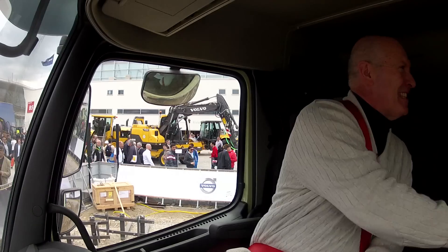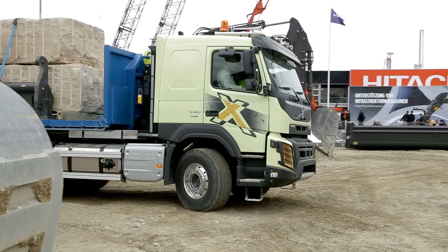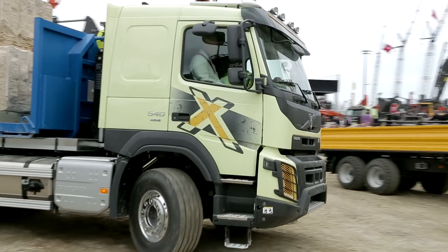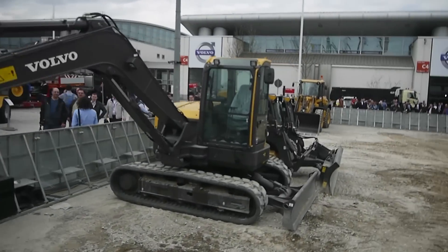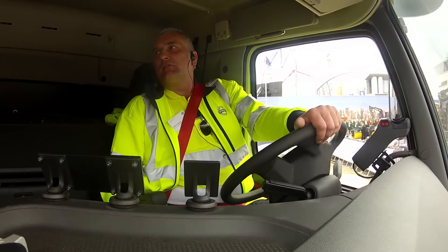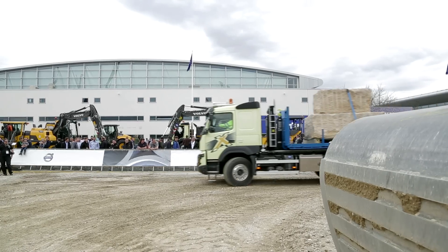Welcome to my cab. Jonas, thank you very much — I'm looking forward to my drive. Now, this is an FMX Tri-Dem, which is a popular combination, I understand. And it's got some load on the back — how much load have we got? 16 tons — that's two big blocks of stone.